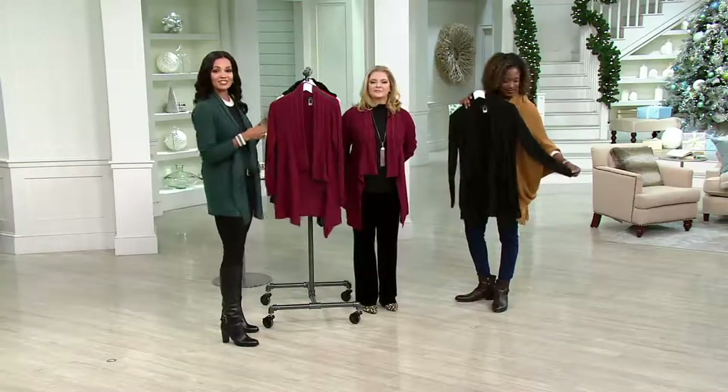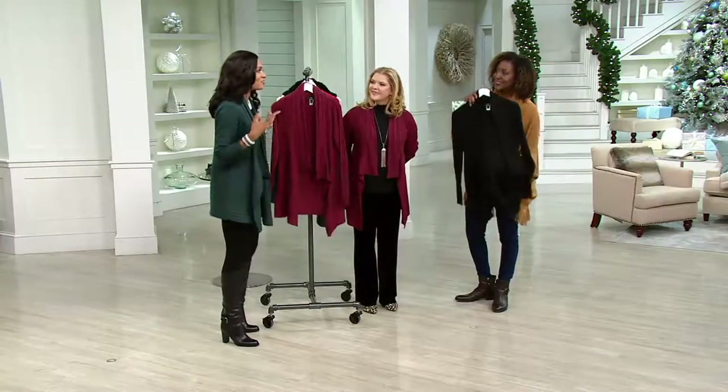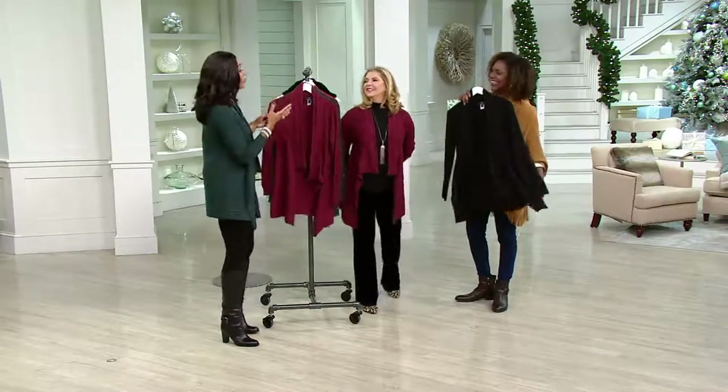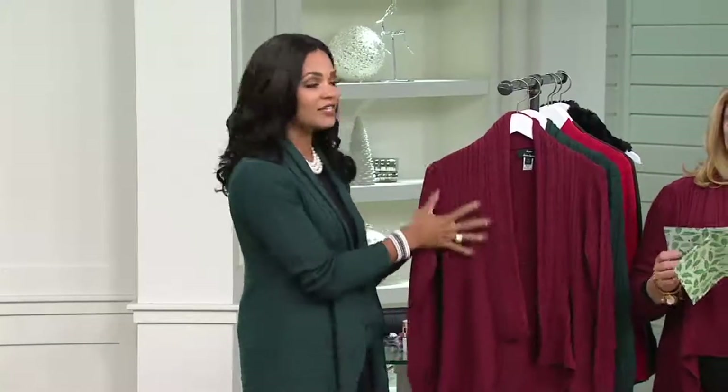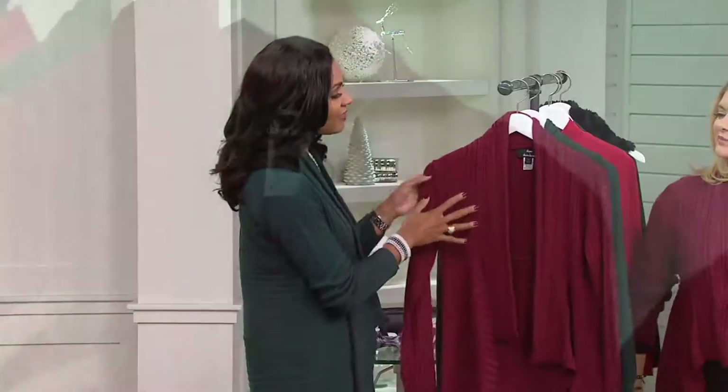You're thinking about Thanksgiving dinner and you're going to want to look great. What are you going to be wearing during that wonderful dinner with family and friends? This is a great sweater because it is so comfortable, and the design of it is absolutely elegant, so when you're taking those holiday pictures you are dressed to impress.